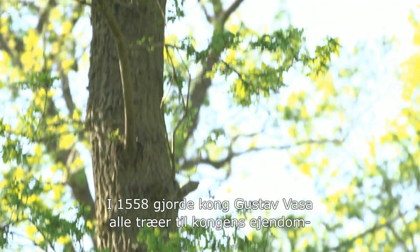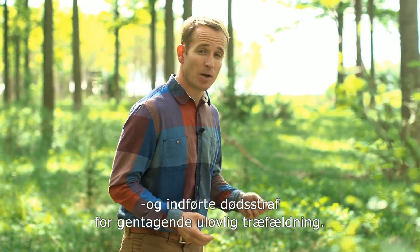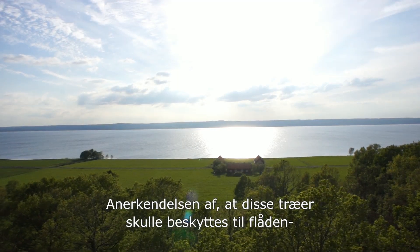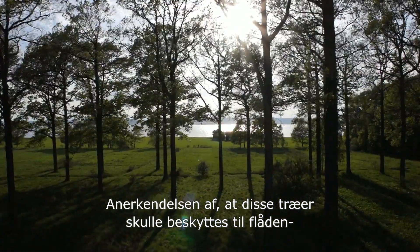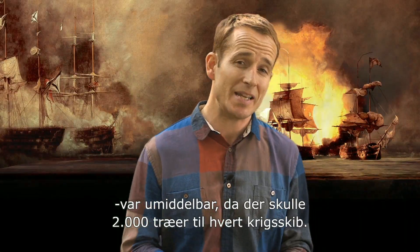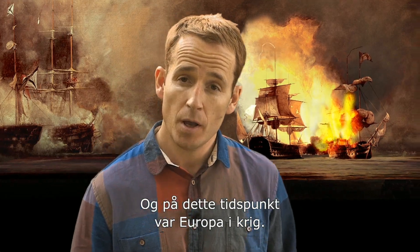In 1558, King Gustav Vasa proclaimed all oaks as royal property, and the Swedish king imposed a death penalty for repeat offenders in tree felling. The recognition that these oaks needed protecting and preserving for naval shipbuilding came naturally, since around 2,000 of these trees would be needed for each warship. Also at this time, Europe was at war.